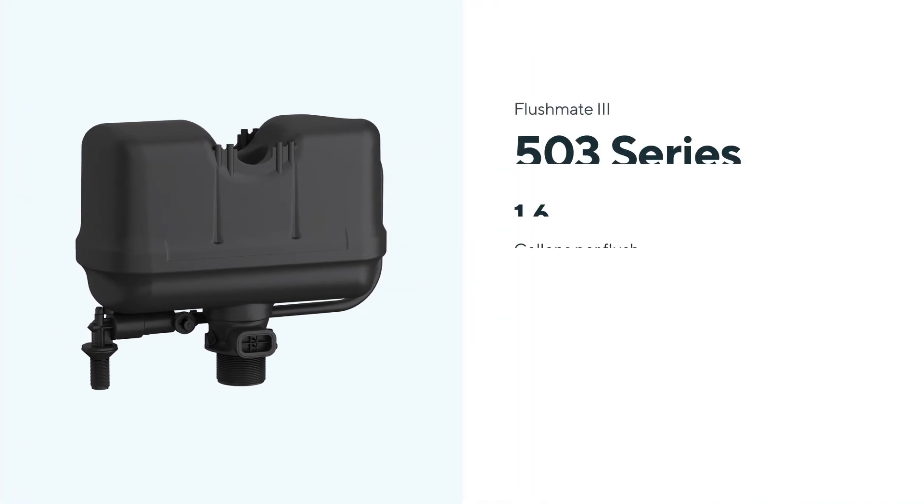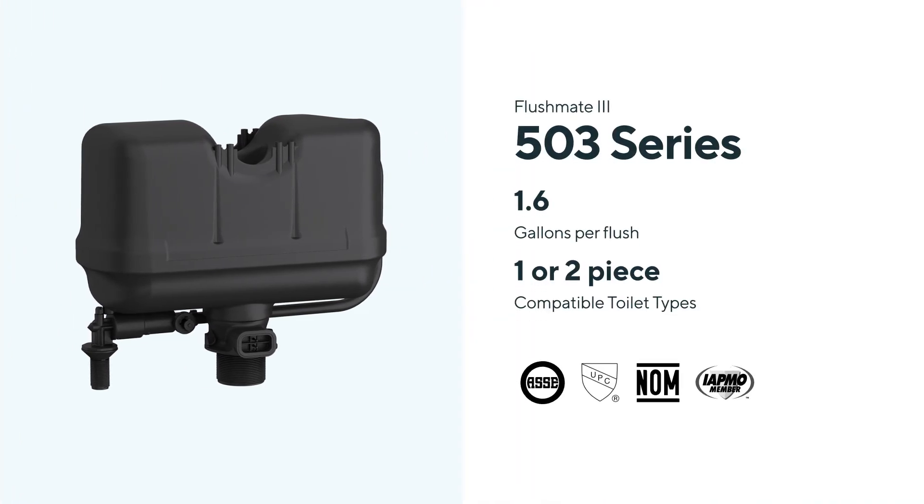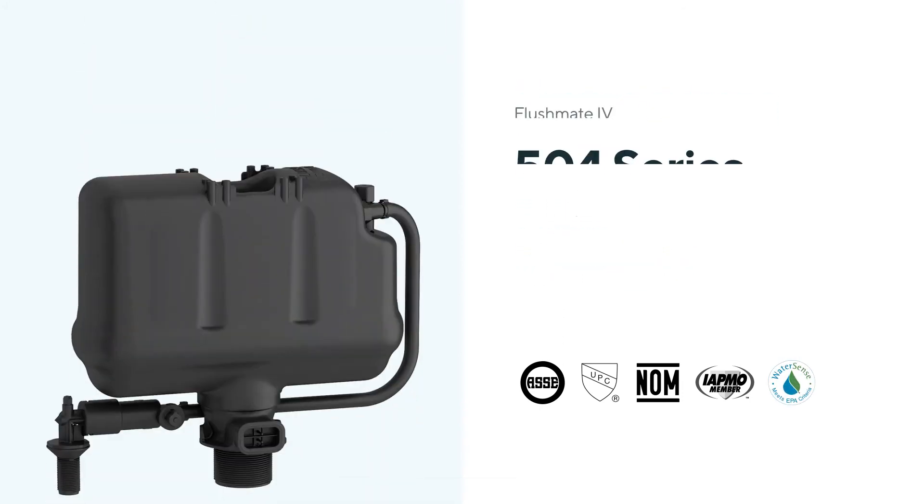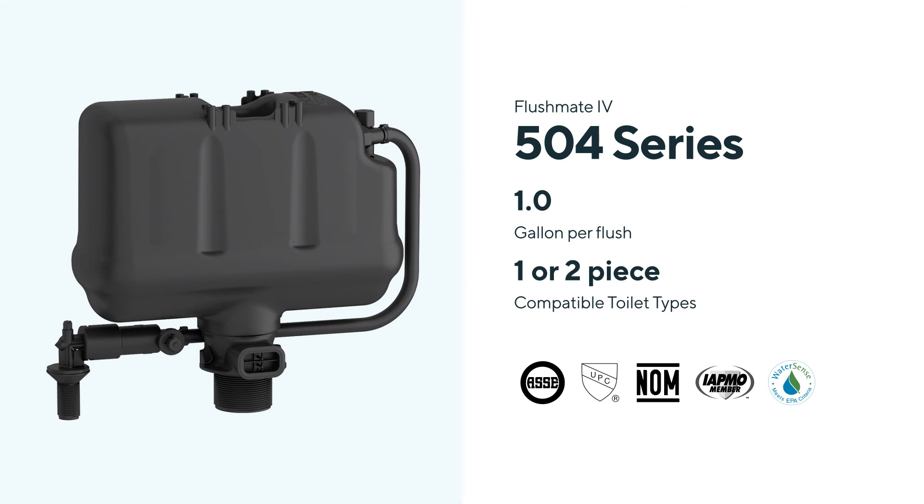Flushmate comes in three different models: the 503 with 1.6 gallons per flush, the 503H with 1.28 gallons per flush, and the 504 — our most water-efficient model — with one gallon per flush.